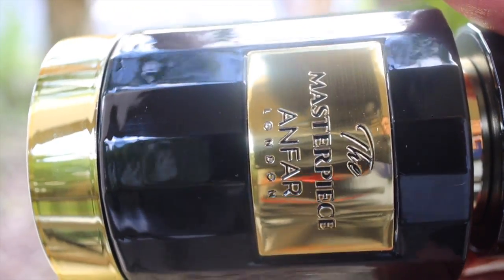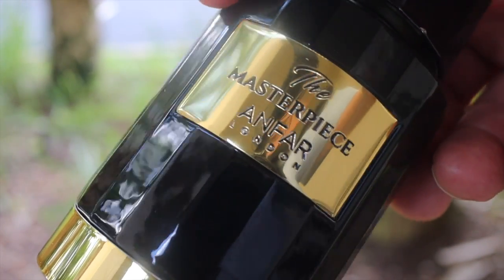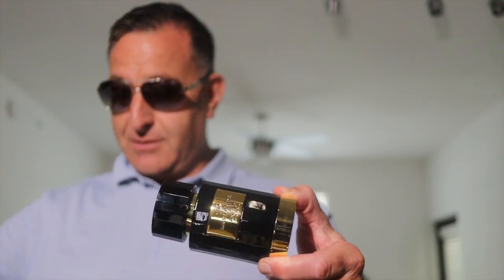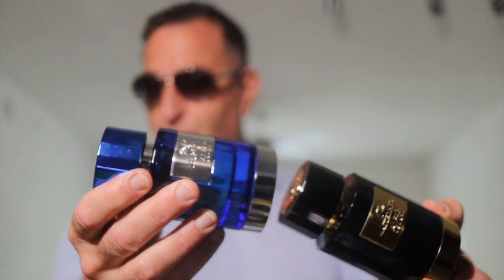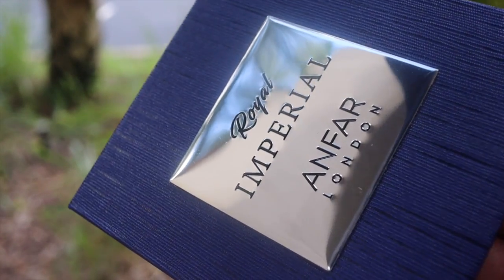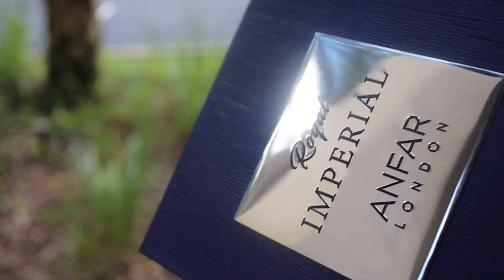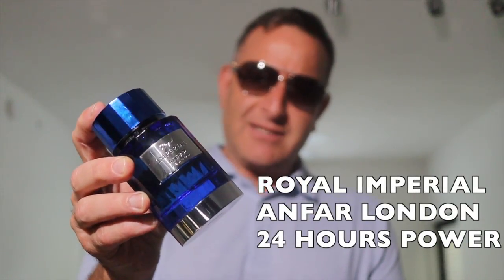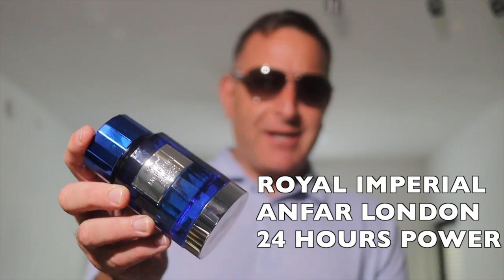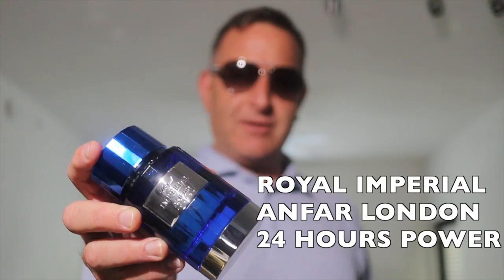A new fragrance someone texted me about is called the Masterpiece — it smells like Mancera's Black Gold. They said they sprayed it three times and it was so strong they almost puked and got a headache. If you're new to fragrances, you don't always want the strongest fragrance. The best new one to get is called Royal Imperial from Anfar London. It has a serious citrus top note and I can only spray it one time — honestly, this thing lasted 48 hours after showering and sweating.